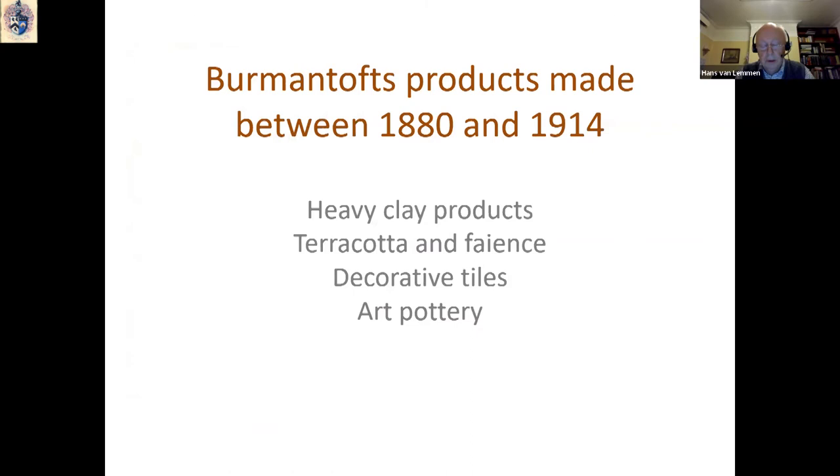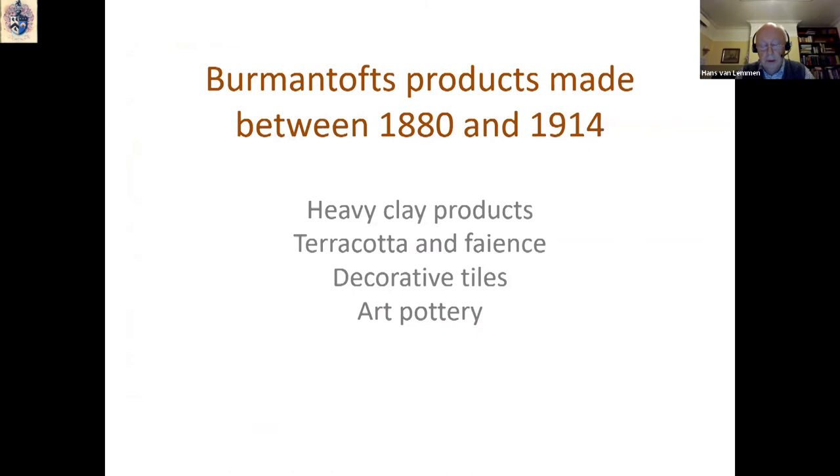Between 1880 and 1914, the Burmantofts works produced four main lines of products: the heavy clay objects like bricks and sanitary pipes; terracotta and faience; decorative tiles; and art pottery.